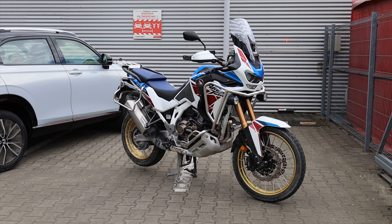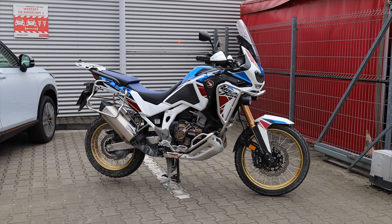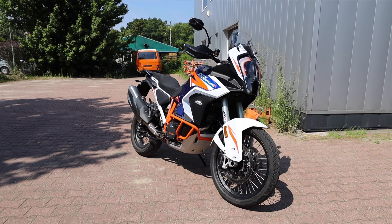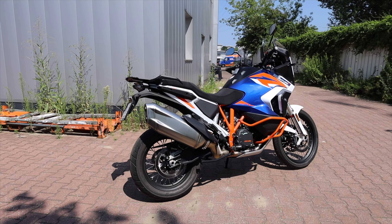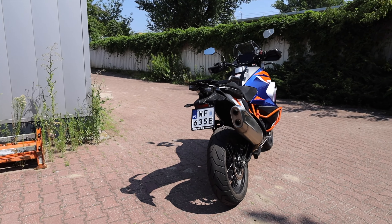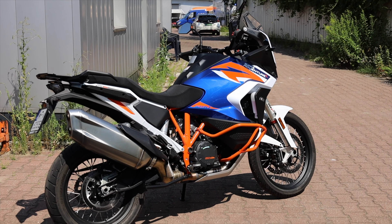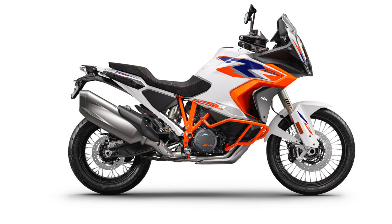For design, both bikes look pretty good with good proportions. Honda looks aggressive with a sleek overall style. KTM's face is more unusual and futuristic-looking. I like KTM's design a bit more, especially in the 2022/2023 color, but since Honda also looks fine I'll call this a draw.